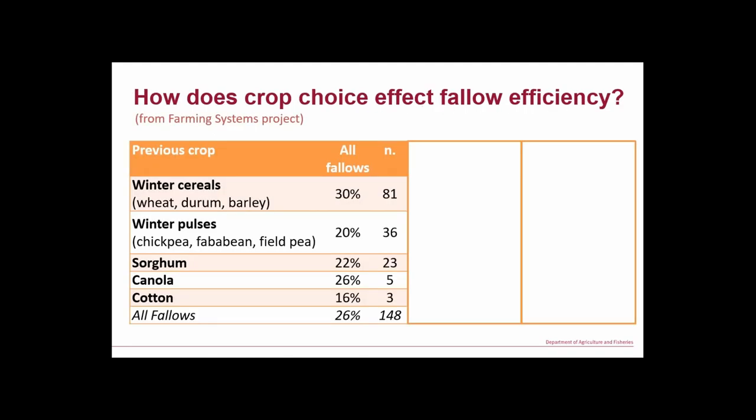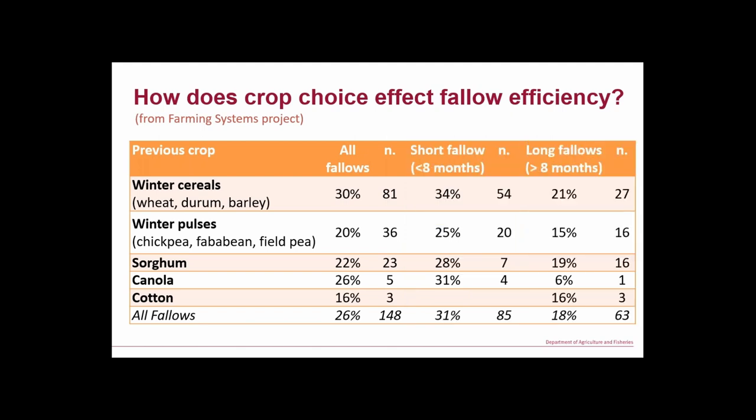I'm going to take a quick jump back to a different project — the farming systems project. We've got long-term systems trials at a range of locations from Trangie up to Emerald, growing a heap of crops. Out of that we've generated a lot of fallow efficiency data. If you look at winter cereals versus winter pulses, if you've got more stubble you've got much better fallow efficiency. Short fallows are more efficient, long fallows are less efficient, but more stubble means more fallow efficiency — you're capturing more rainfall for use in the next crop.